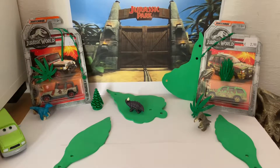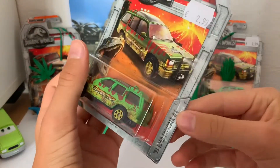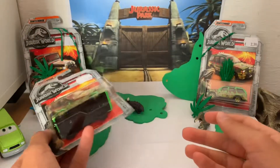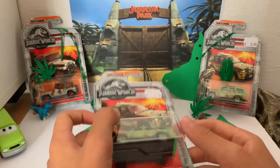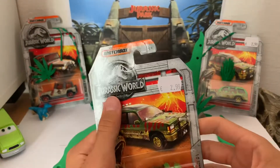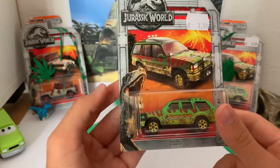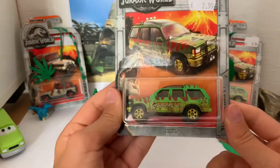Let's continue on with the review. Today we are going to be taking a look at this '93 Ford Explorer — he is number four in the whole series. He costs three euros, he's from Matchbox, and here is the Jurassic World Lost Kingdom logo. Here is the art with an erupting volcano in the back, some trees, and Velociraptor Blue.